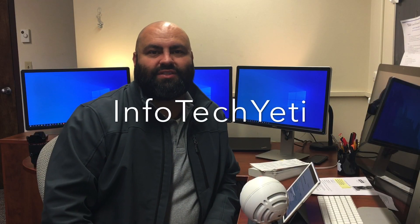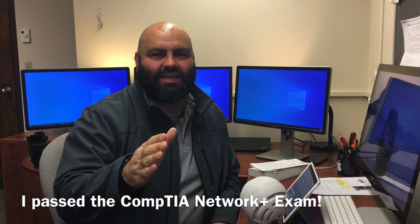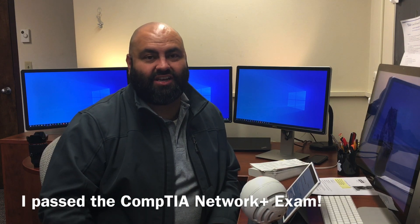Thanks for joining me. This is John Torres from InfotechYeti.com. So today I passed my CompTIA Network Plus certification. I am super excited. I was super nervous and it was very hard.